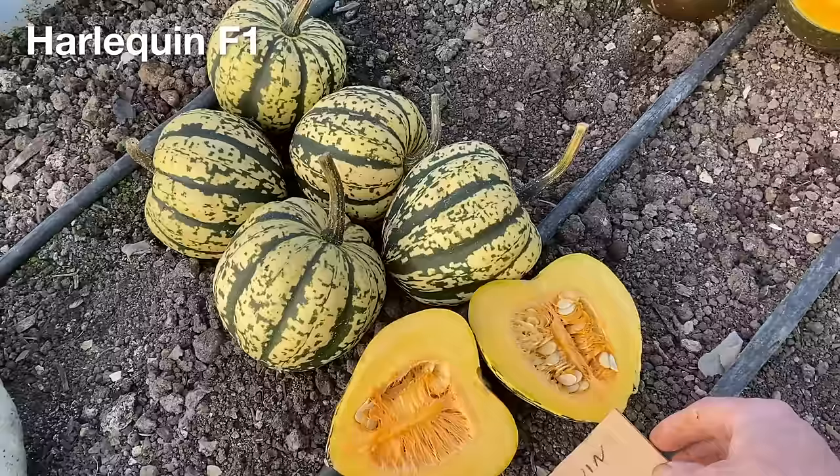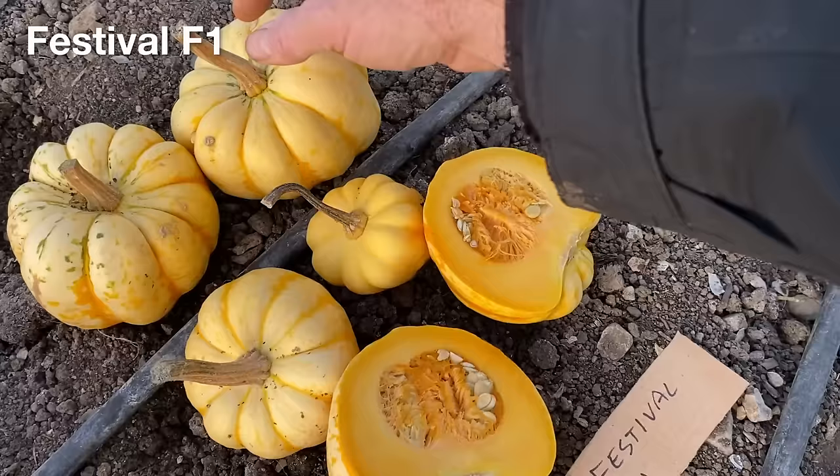Some of the more decorative varieties seem to have been faster growing with more mature squash, and I wonder if in different conditions, and probably more fertile soil, they would have been much more productive.